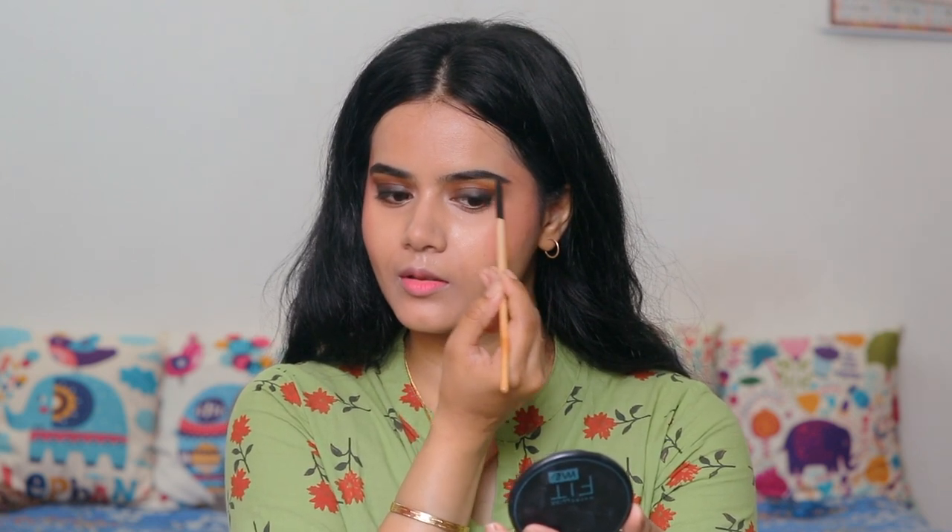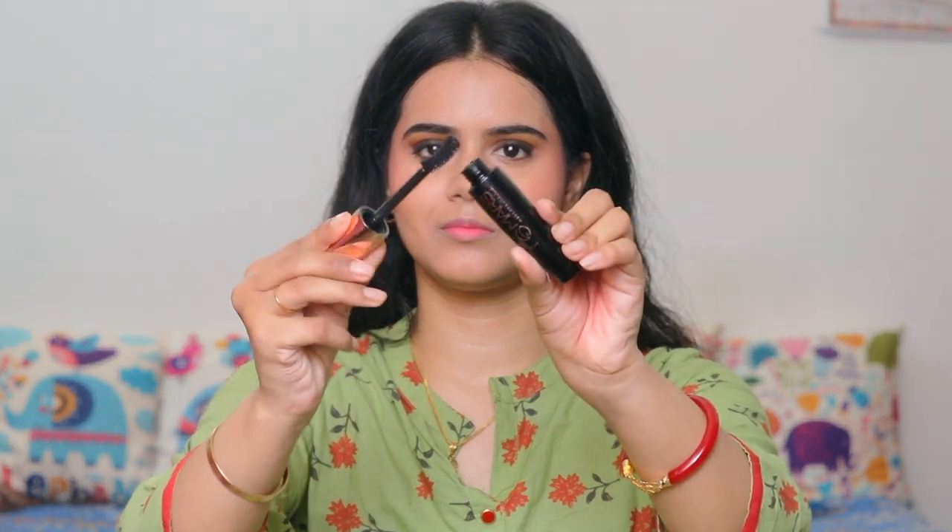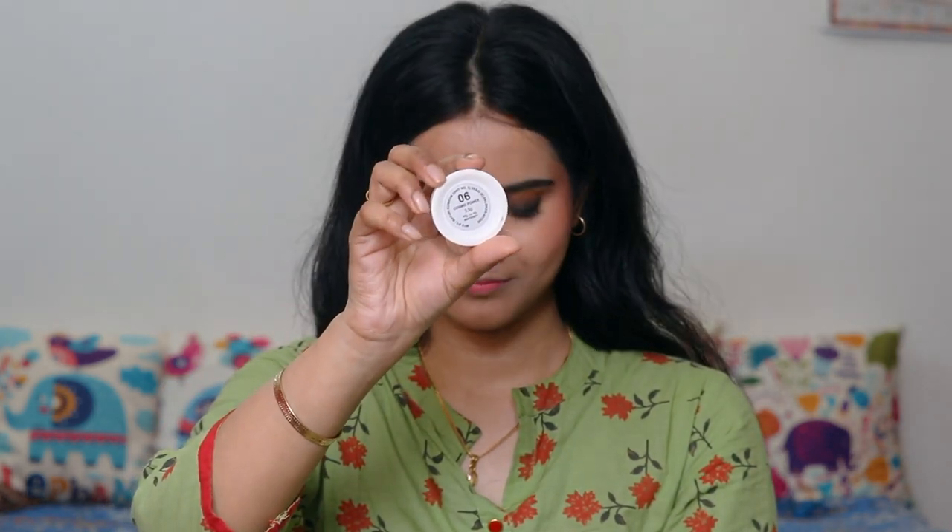My eyebrows are super dark black, so I use black eyeshadows for fill-in. Then Mars mascara — my favourite budget-friendly mascara — I coat my eyelashes and that's my eye makeup. I have no falsies applied. This is a highlighter from Mars Cosmetics, shade 06 Cosmic Power — a very pretty highlighter, only 99 rupees, and other shades are available.